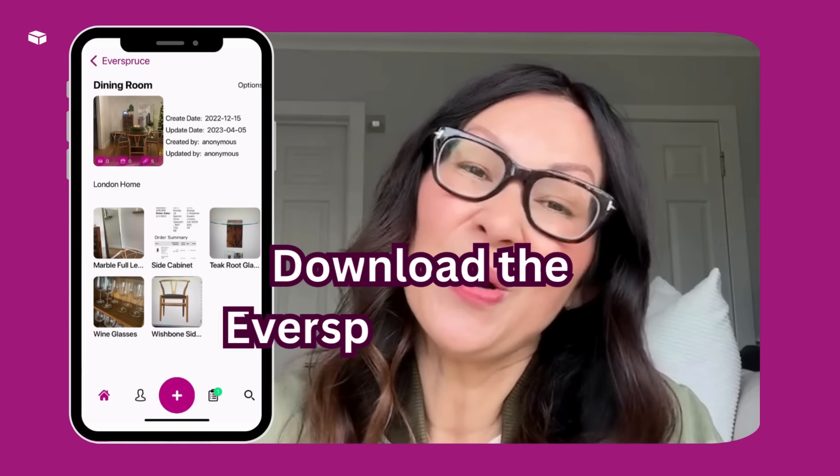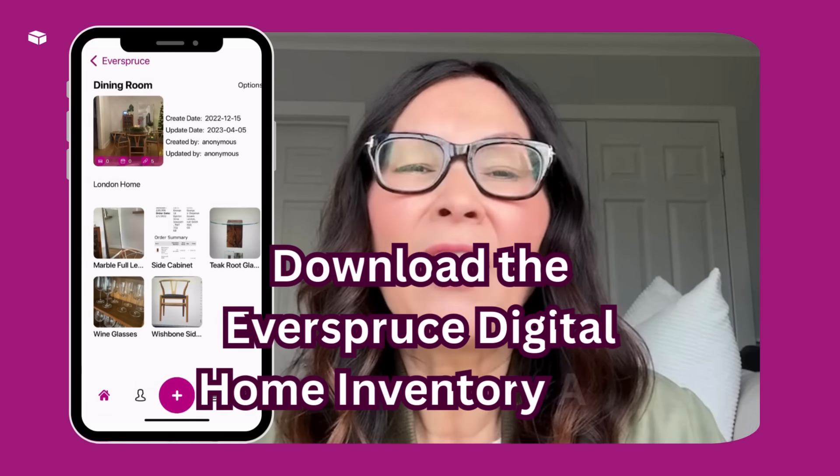And finally, before you begin organizing, download the Everspruce Digital Home Inventory app. Our user-friendly interface allows you to effortlessly catalog and categorize your belongings, making it easier than ever to stay organized and keep track of what you own.